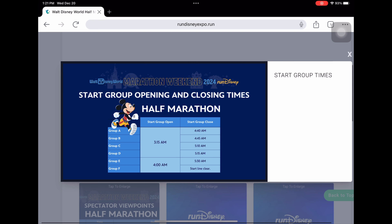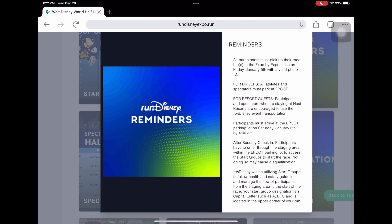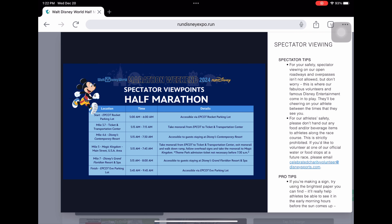Now going back to look at the half marathon. The corral opening and closing times are a little different here — groups A through D open at 3:15, while groups E and F don't open until 4 a.m. That means E and F can't get into the corral until a bit later, but it's not the worst thing — we did it for Wine and Dine and it was fine. The reminders are again basically the same — make sure your bibs are visible.